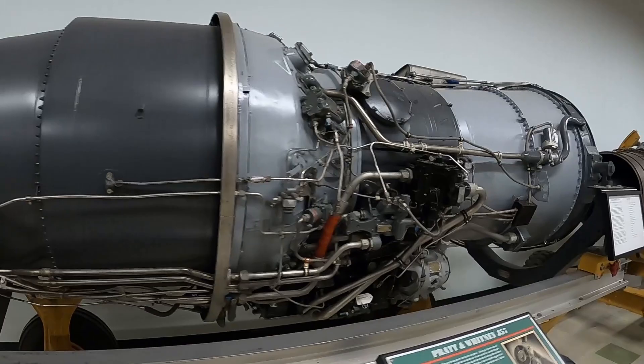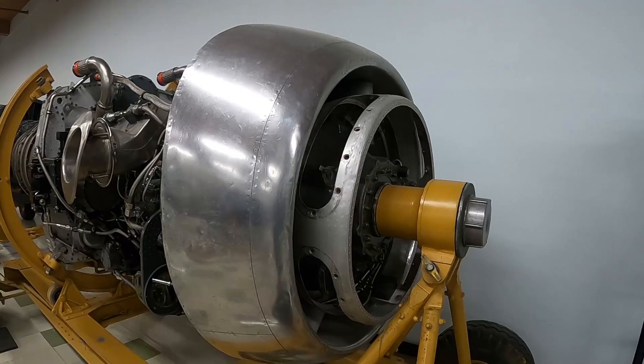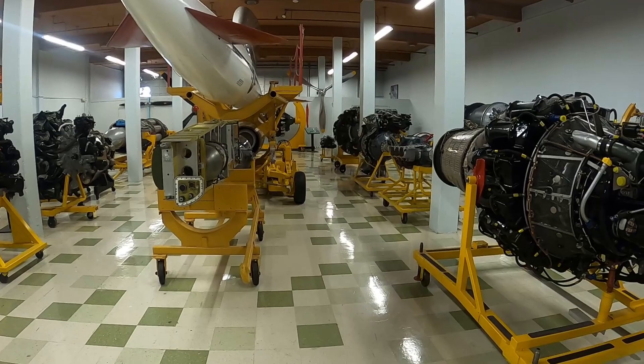More jet engines: a Pratt & Whitney J57, a T-34 Turbo Wasp — interesting-looking jet engines — and a General Electric Allison J33.